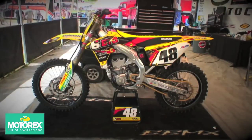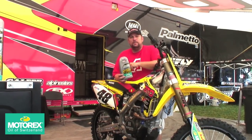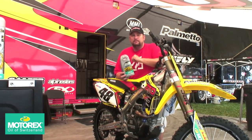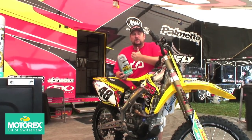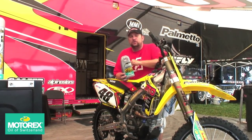Get Motorex and be just like the BTOsports.com team. Motorex 4T Semi-Synthetic Oil — we all know how important oil is in today's modern four-stroke bikes, and it's very key. Motorex makes the best stuff out there: great clutch action, keeps the heat down, lubricates all the internals of the motor.